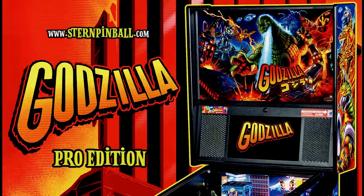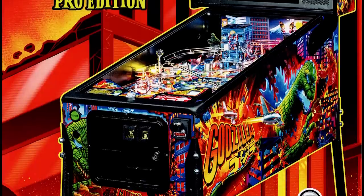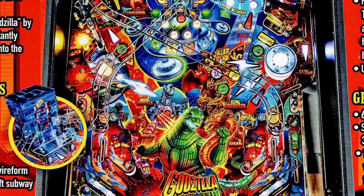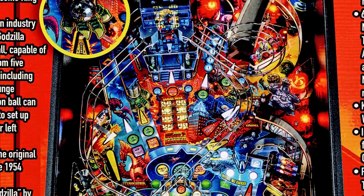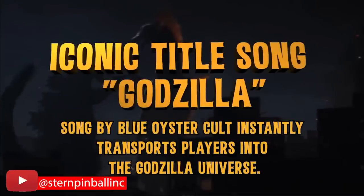Let's flash forward over two decades to 2021, when Stern Pinball released this masterpiece — Godzilla Pinball! Here's the Pro Edition: 27 inches wide, 75 and a half inches tall, 55 inches deep, just a hair smaller than the Godzilla '98 machine, but weighing the same 250 pounds. This game features the Blue Oyster Cult song 'Godzilla,' which I'd love to show you here without losing any of my monetization.